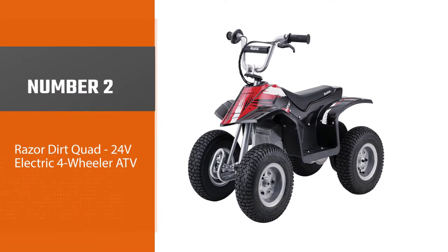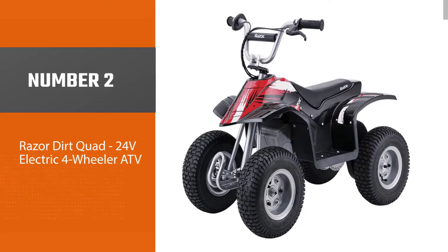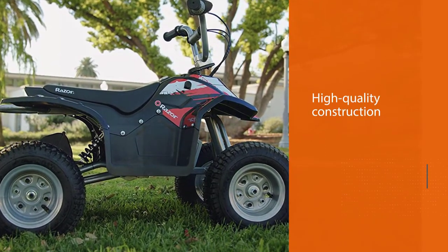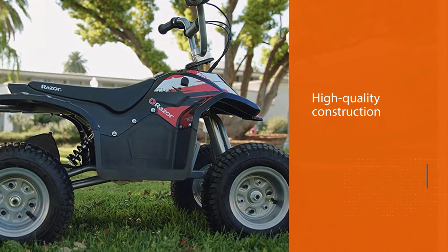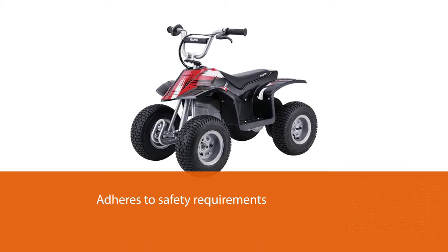Number two: Razor Dirt Quad 24V Electric Four-Wheeler ATV. If you have kids between the ages of 8 and 14 at home, buying a Razor Dirt Quad 24V electric four-wheeler ATV for them would be a great idea. This ATV features high-quality construction and adheres to safety requirements.